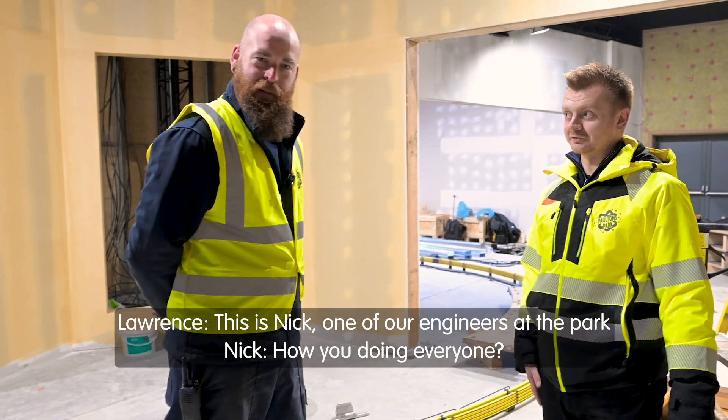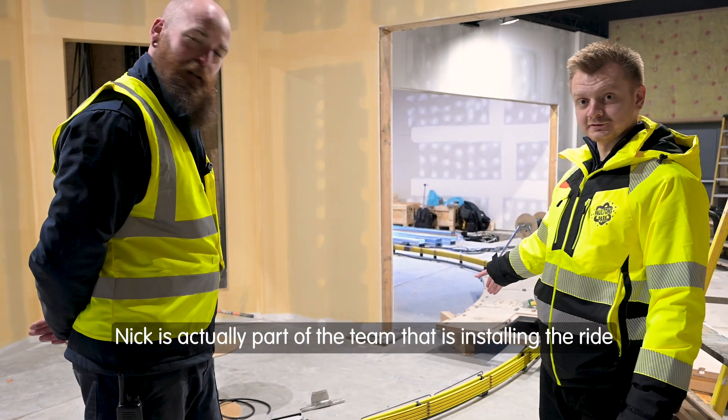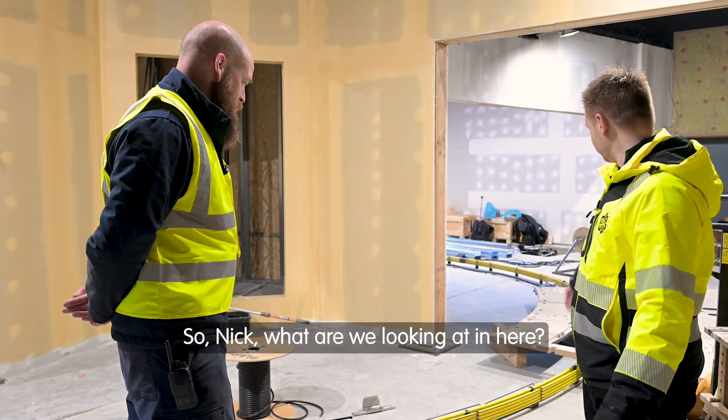We're now inside the ride area. This is Nick, one of our engineers at the park. Nick is part of the team that's installing the ride and he's going to have a little walk around with us and explain what's going on in here. So Nick, what are we looking at in here?